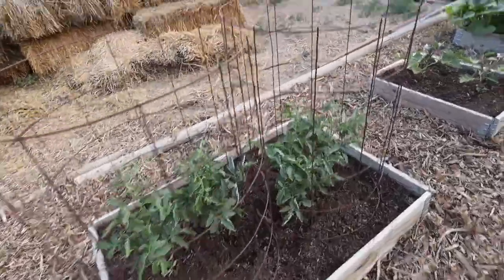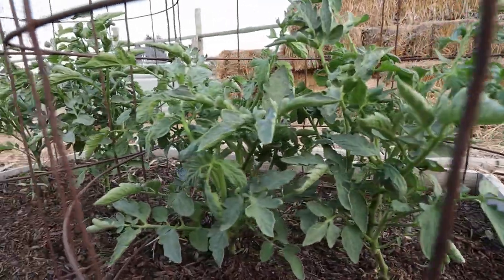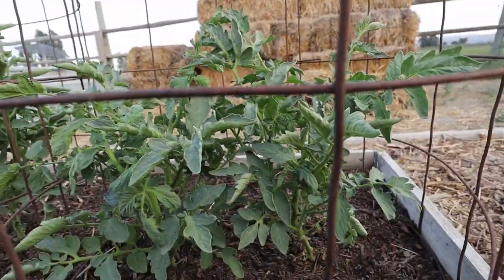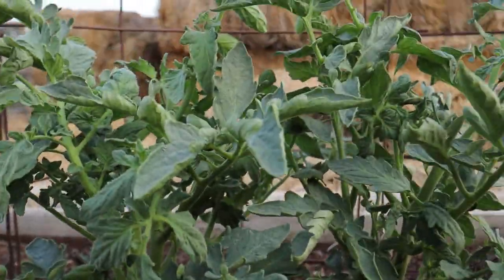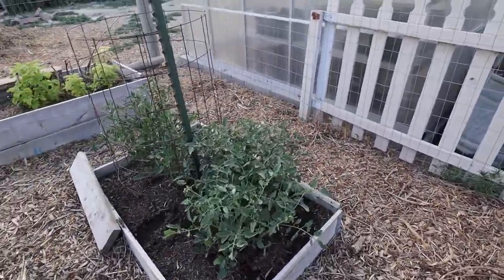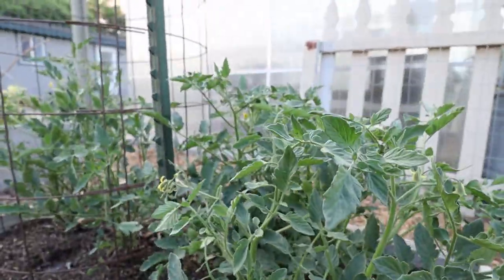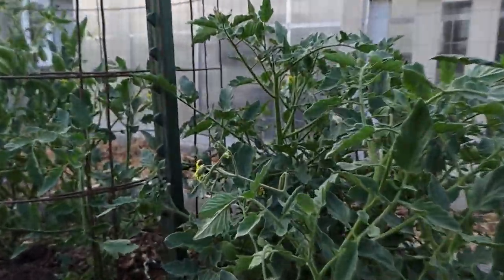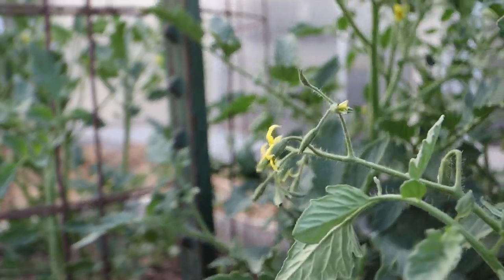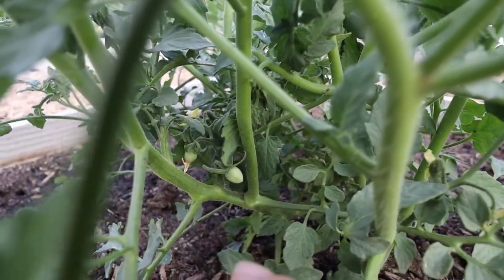Next up I have my beefsteak tomatoes. They've been doing pretty good, though I don't really have many blooms on them, which is unfortunate. If I walk back up here to the front of my garden, I've got my little yellow cherry tomatoes and they are doing much better. I'm getting some blooms on them and I actually was able to eat a little teeny cherry the other day.